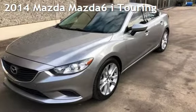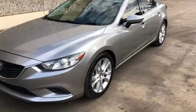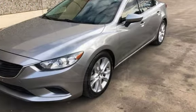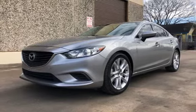Presenting a pre-owned 2014 Mazda Mazda 6i Touring. This four-door sedan has a four-cylinder, 2.5-liter i4 engine, with front-wheel drive and an automatic transmission.